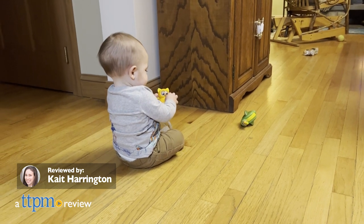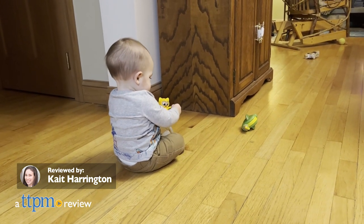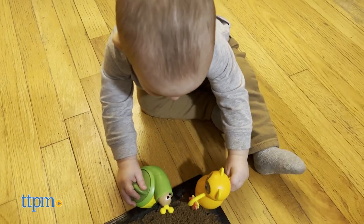If you're looking for some tiny toys that will keep your baby entertained for hours, then look no further than the PlaySchool Little Wonders Otto Owl and Shelby Snail.